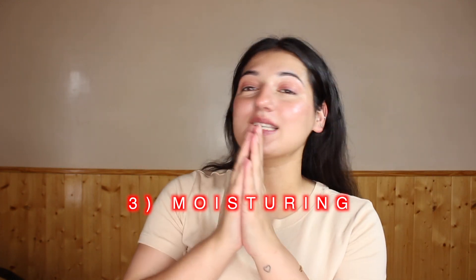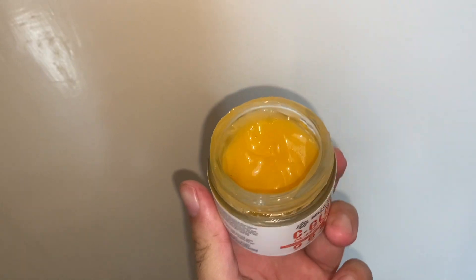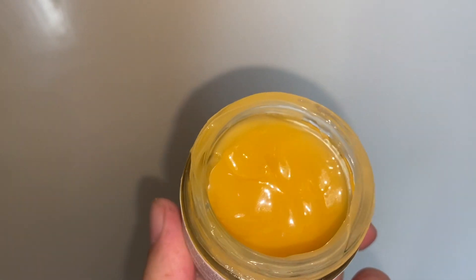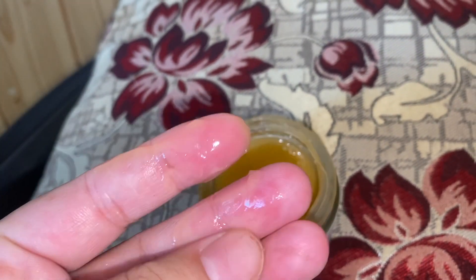The moisturizer is the Bella Vita Organic Sea Glow Oil Free Moisturizer, which comes in a glass tub. I love the texture — it's a gel-based moisturizer. If you're oily-skinned or it's summertime, a gel-based moisturizer is the way to go. As you can see I've been using it religiously — it just melts into your skin in no time and gives your skin a beautiful glow. Because it's gel-based, it gives you hydration without making your skin oily.